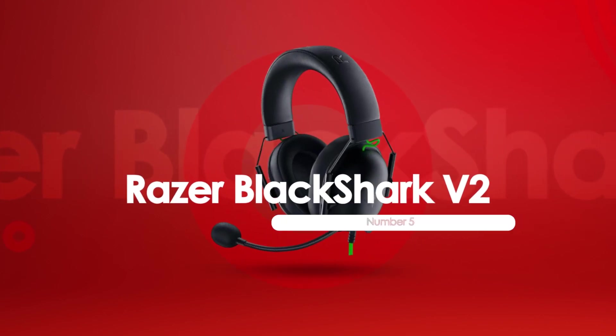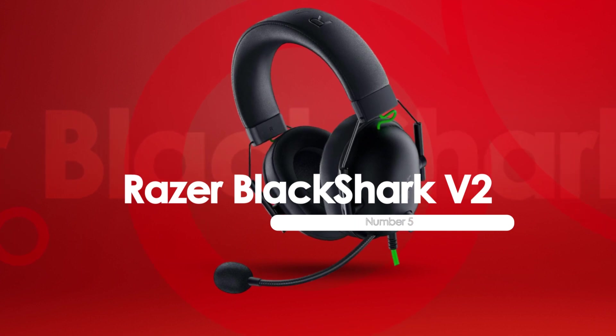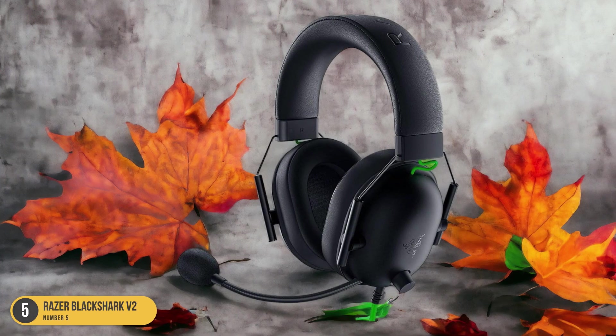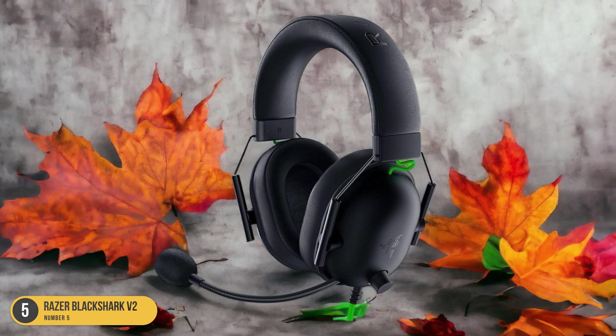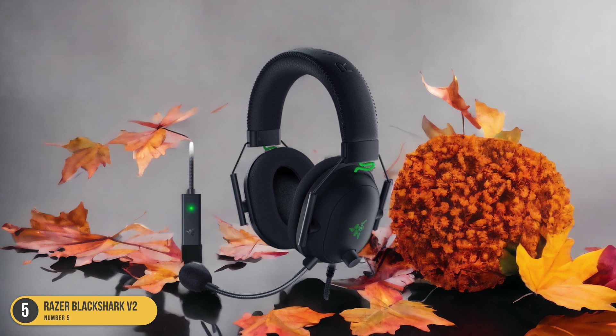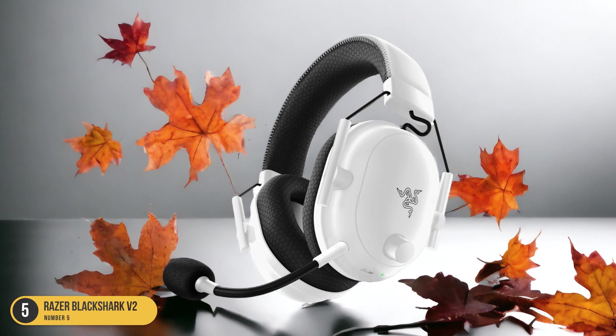At number 5, we have the Razer BlackShark V2, best for overall. The Razer BlackShark V2 is undeniably the best gaming headset overall, offering exceptional sound quality, a sleek design, and unmatched comfort. As a gamer, I've tried various headsets, but none have come close to the BlackShark V2 in terms of performance and overall experience.